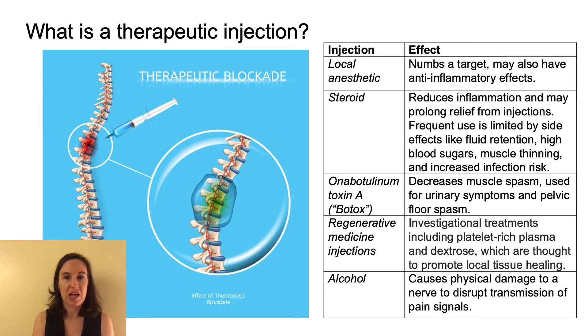Different therapeutic injections last for different amounts of time. In some cases, they may last for months or even years, though it will be difficult for your provider to know in advance how long your injection will last. These injections can be repeated, but may be limited in frequency since repeated doses of steroids can cause side effects. Sometimes your provider may also offer an injection to reduce muscle spasm, like onabotulinumtoxin A or Botox, or an injection that may help promote local healing.